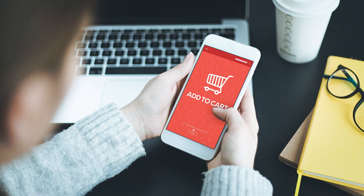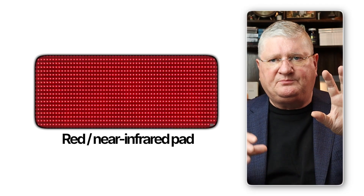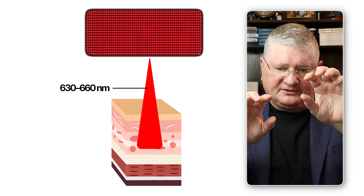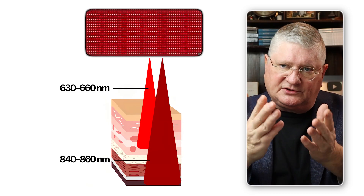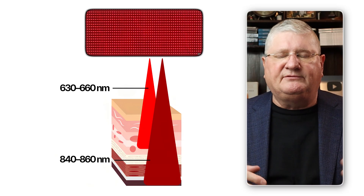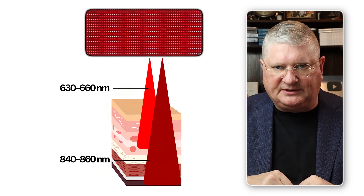During COVID when people were locked down, many ordered pads off the internet and we'd advise them on what to look for. If you're at a clinic, they'll have higher-grade pads with more power. But you can find red plus near-infrared units with both wavelengths — usually 630 to 660 nanometers for the red end, and around 840 to 860 nanometers for the near-infrared end. The controller typically lets you rotate between red and near-infrared, and you want enough wattage so it's actually sending out enough light power to penetrate.